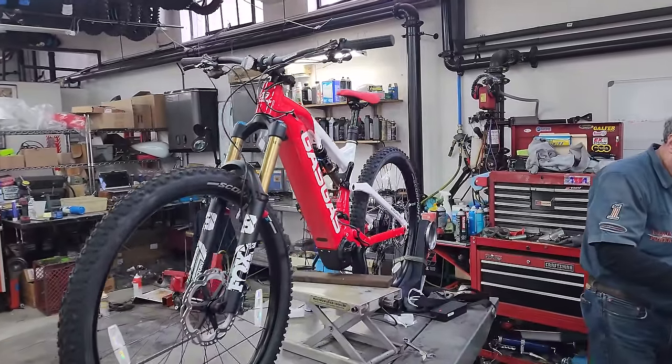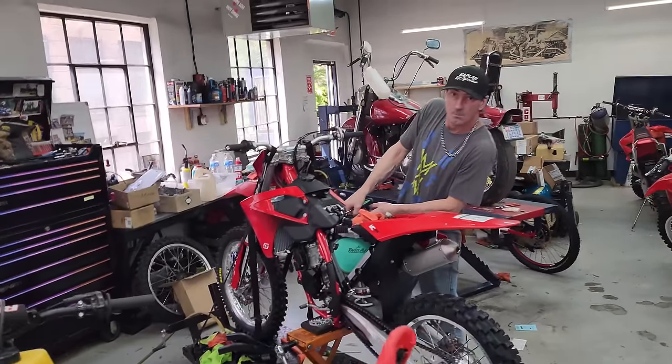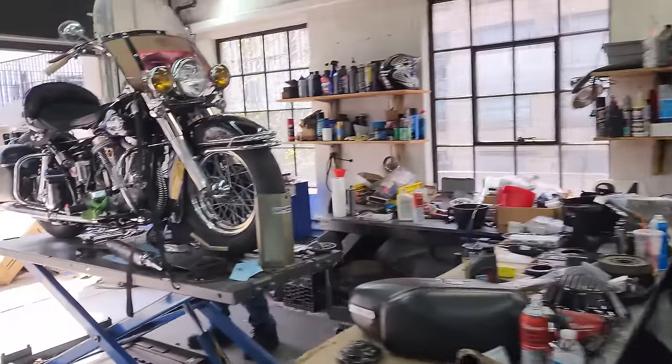We got electric bikes out the wazoo. Brand new. Wizard's putting the Wizard 2 on a brand new — is that a 125? MC 125. MC 125, 2024. Got some killer, killer bikes coming down the pike.